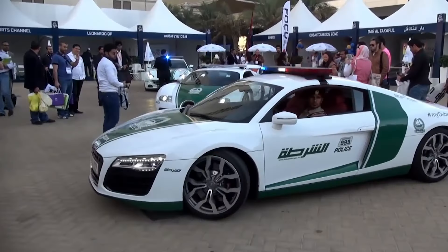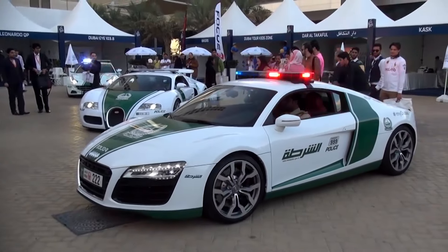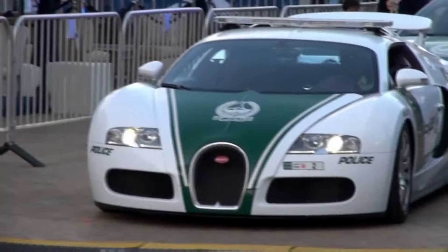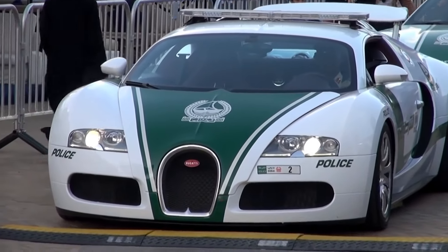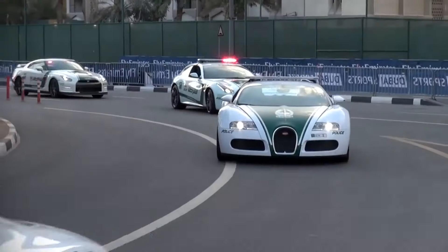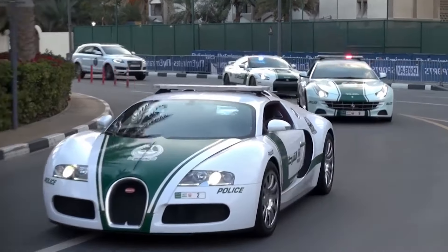The Dubai Police Force also owns other luxury cars, such as the Genesis GV80 and the Audi R8. Overall, the Bugatti Veyron and other supercars owned by the Dubai Police are not just a symbol of wealth and luxury, but also serve as a tool for law enforcement.